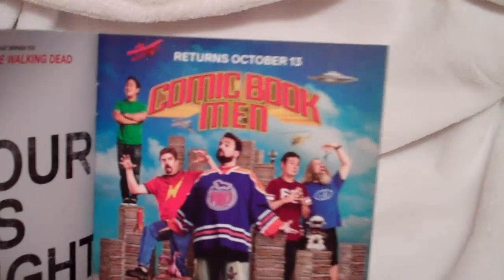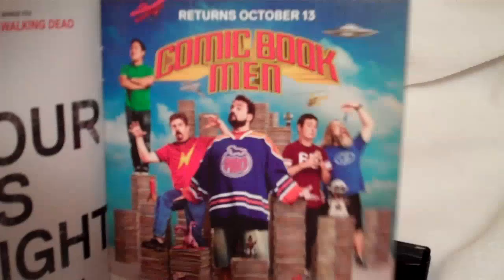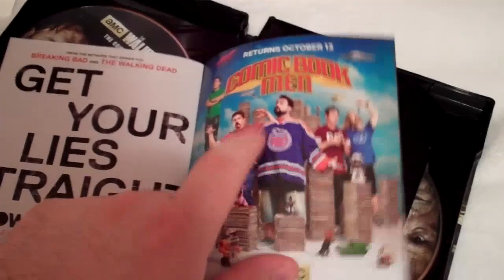And there's an insert for Comic Book Man — I cannot wait for this to return. This is just one of my absolute favorite TV shows. Everybody talks about The Walking Dead, but more people need to be talking about Comic Book Man. It's like one of my top five favorite TV shows along with The Walking Dead.